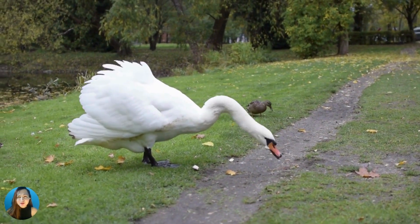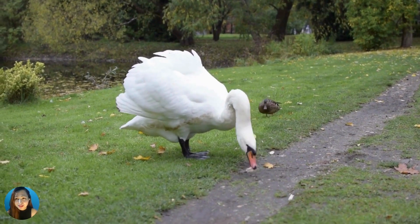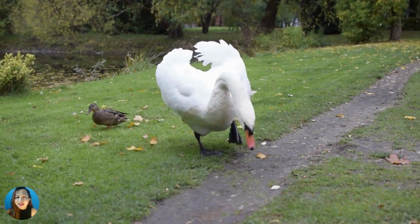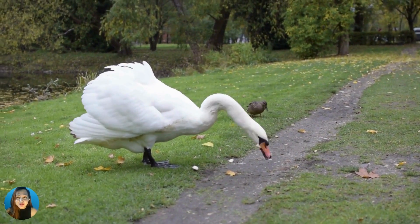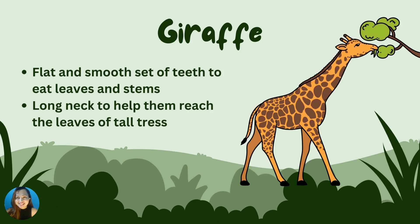Alright! Do you know that animals use some of their body parts to get their food? It is very important for them because they get their energy from food. What body parts do animals use in getting their food? What kind of food does each animal eat? That's what we are going to learn today.